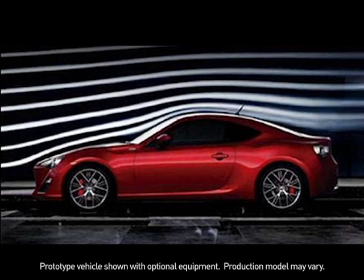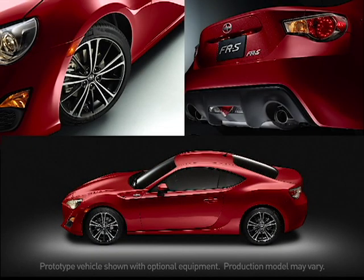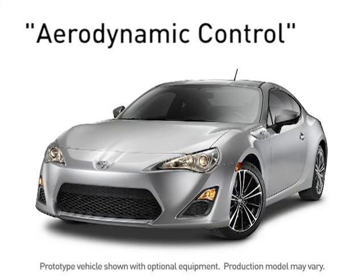A lot of cars tout aerodynamics as a key selling point, but with FRS, aerodynamics play a key and intentional role in its track-ready design. For starters, let's introduce you to FRS's aerodynamic control.